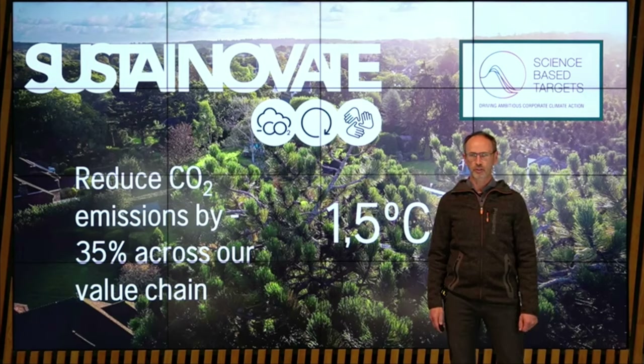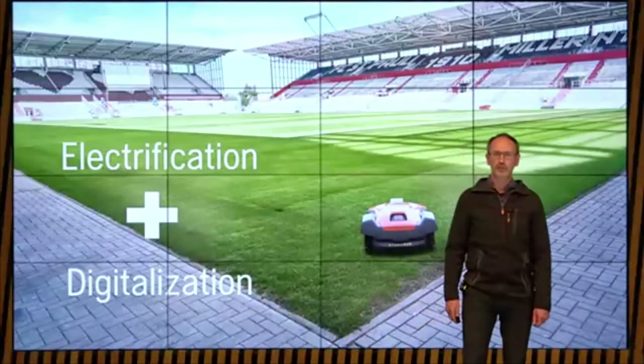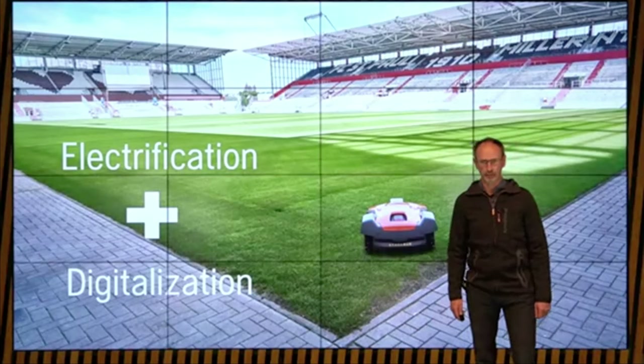We aim to reduce our carbon emissions across the value chain, including manufacturing, suppliers, transportation, and of course the product use. Our commitment for the carbon reduction target is in line with the Paris Agreement, to cut at least down to the 1.5 degrees scenario.